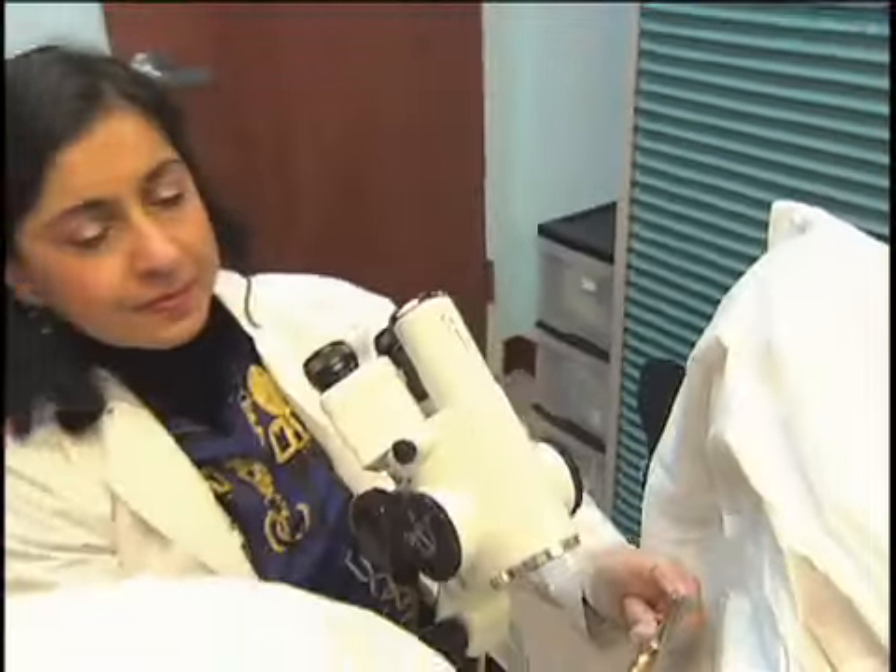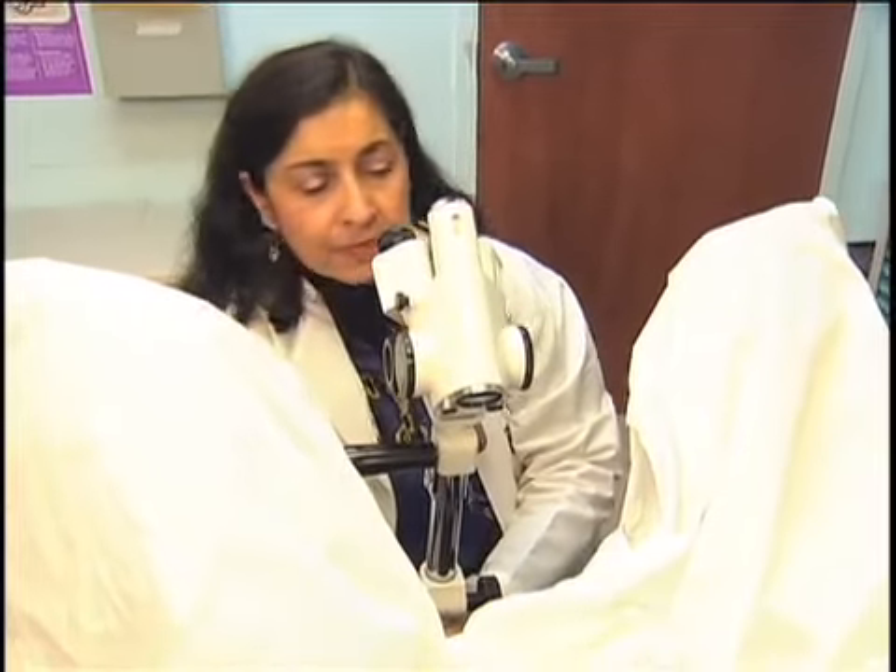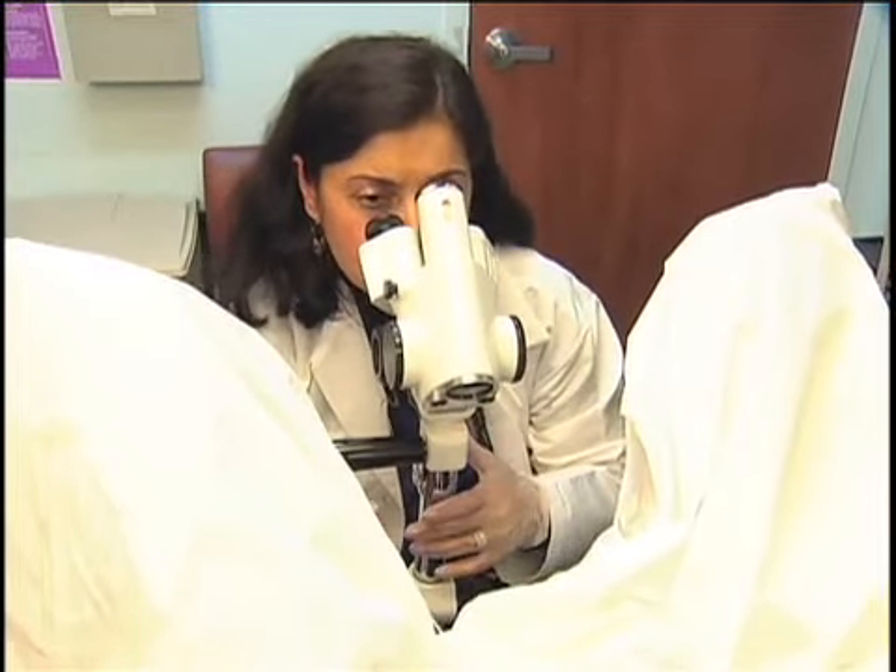If a potentially abnormal area is found, your doctor may take a biopsy and you may feel a pinching or cramping sensation as this happens.